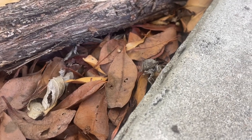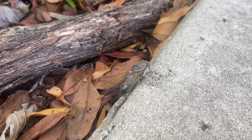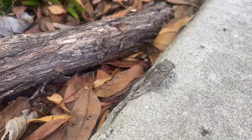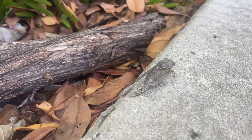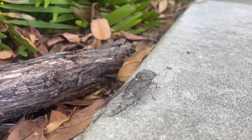Cicadas go through incomplete metamorphosis. Cicadas feed on the sap of tree roots as a nymph. As adults, they use their beaks to feed on the juices from plants. But don't worry, the damage is minimal — it won't kill the tree or the plant.